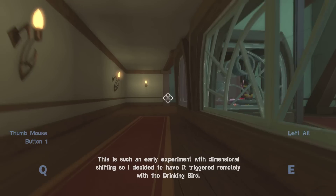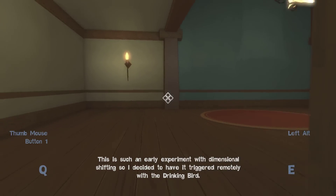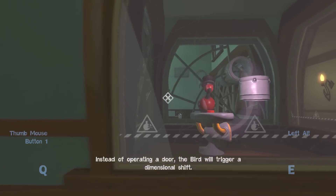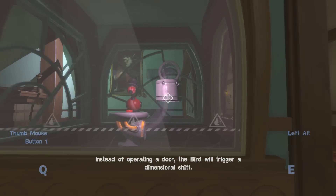This is such an early experiment with dimensional shifting, so I decided to have it triggered remotely with the drinking bird. Instead of operating a door, the bird will trigger a dimensional shift.